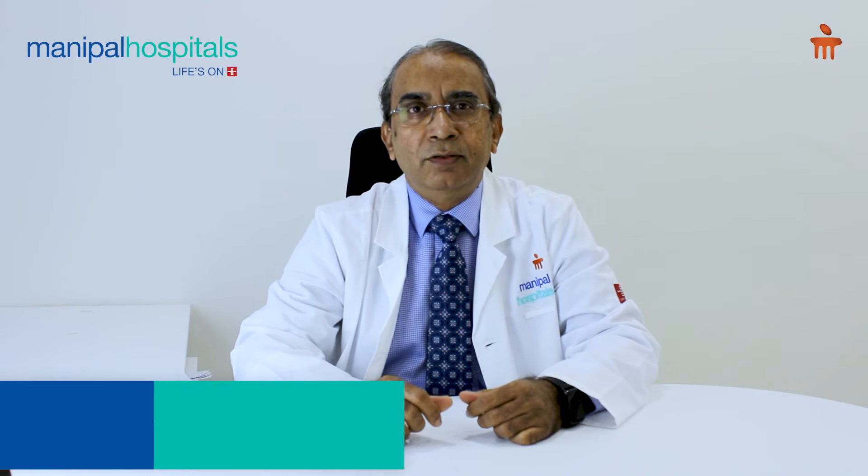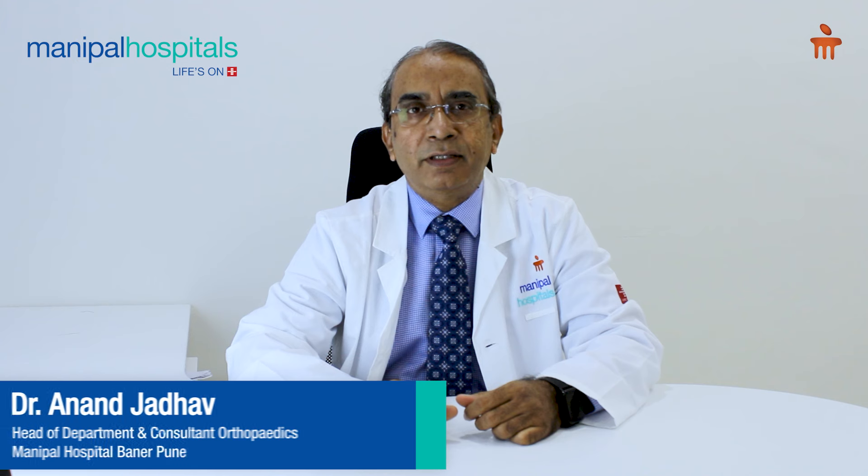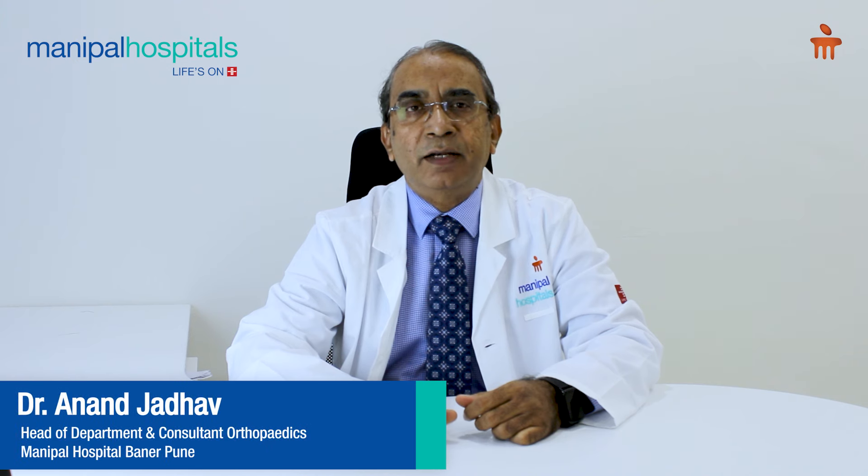Hi viewers, I am Dr. Anand Jadhav. I am Senior Orthopaedic Consultant and Head of Orthopaedic Services at Manipal Hospital in Baner, Pune. I am going to briefly talk about Anterior Cruciate Ligament injuries of the knee. The ACL is one of the most important stabilizing ligaments of the knee.